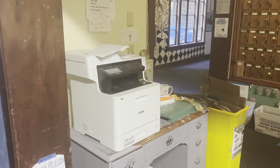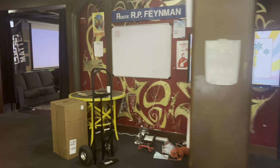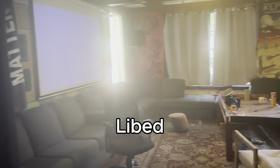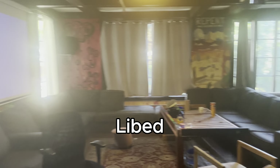Here you can see our communal printer which everybody can use to print items. We're walking to the LibEd, which is a communal space for people to hang out, watch movies, and just congregate.